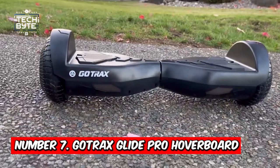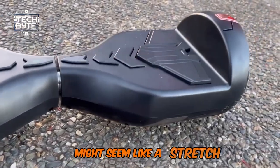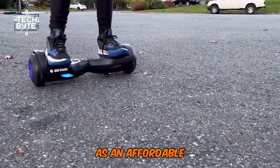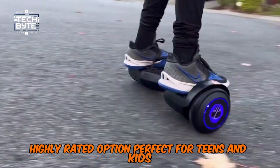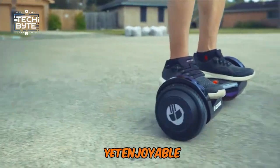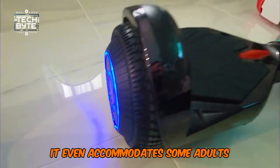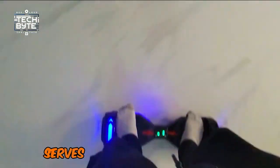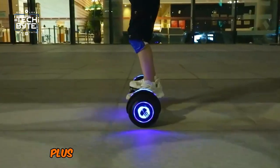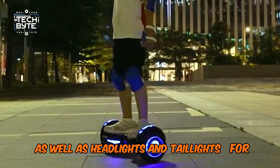Number 7: Gotrax Glide Pro Hoverboard. If you're on a budget, finding a hoverboard with a rating greater than 4 stars might seem like a stretch. However, the Gotrax Glide defies expectations as an affordable, highly rated option, perfect for teens and kids. Lightweight and easy to carry, it's ideal for young riders, with a top speed that's safe yet enjoyable. With a maximum weight capacity of 220 pounds, it even accommodates some adults. It boasts convenient features such as LED lights around the wheels, as well as headlights and taillights for safe nighttime riding.